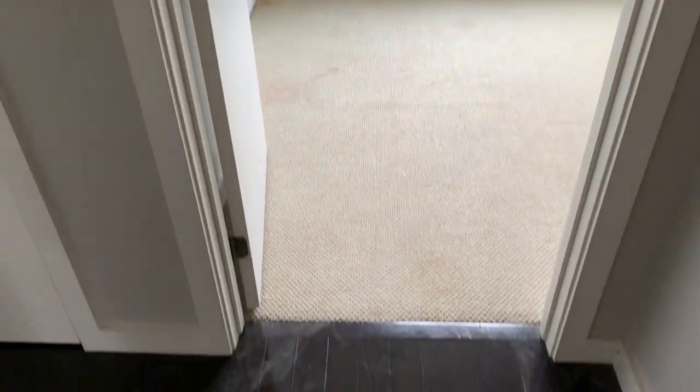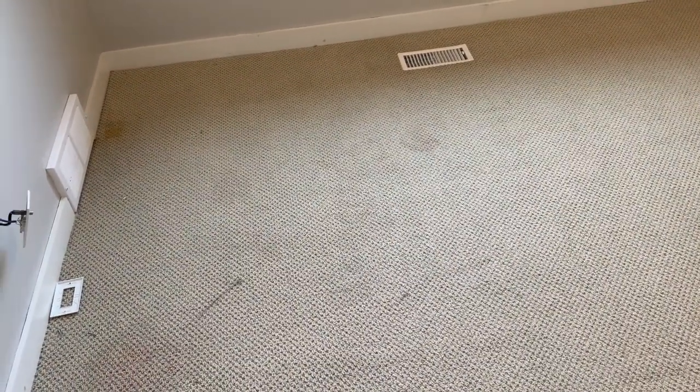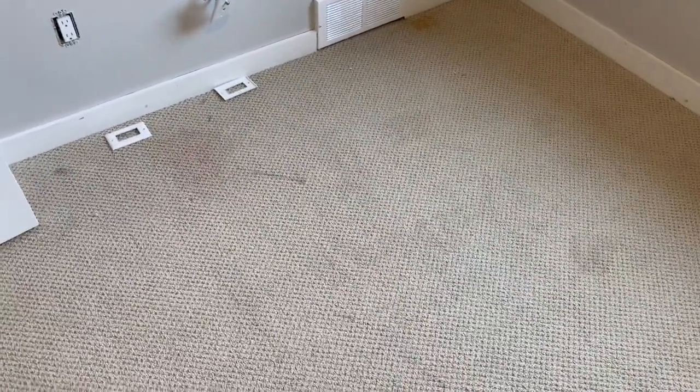We get into the second bedrooms now. This carpet here — you can see some staining throughout. They had some wild kids living in this property. This carpet has definitely got to be ripped out and replaced.